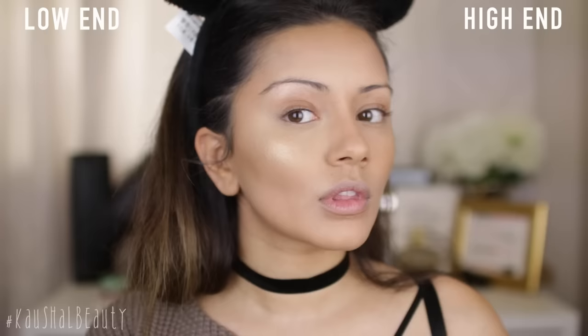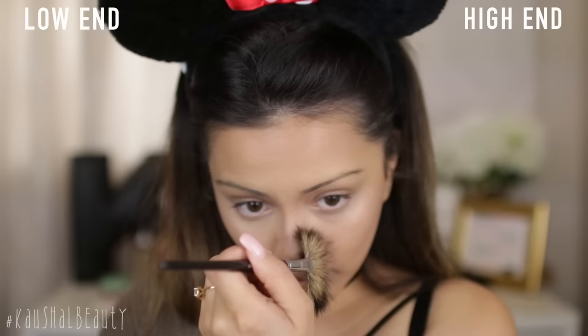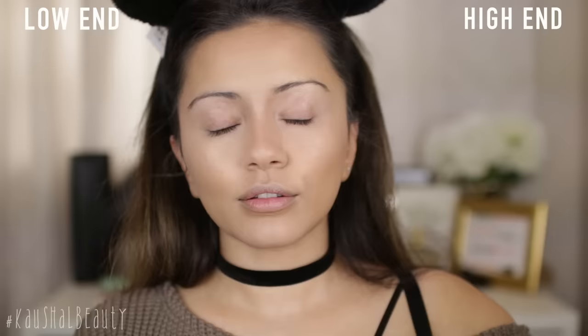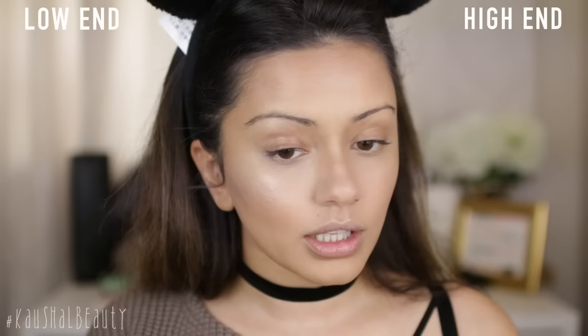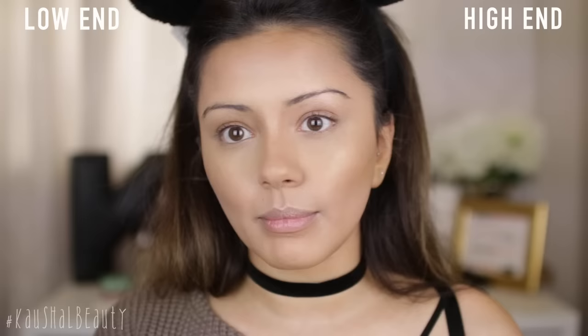Guys, do you see that glow? I'm also taking a little bit of both of these down at the centre of my nose, and I'm adding a bit of both mists on the areas that we highlighted just so it's nice and intense. I'm gonna wait for it to dry slightly, then push it in place with my beauty blender — this will get rid of any powderiness and really mesh it into the skin.